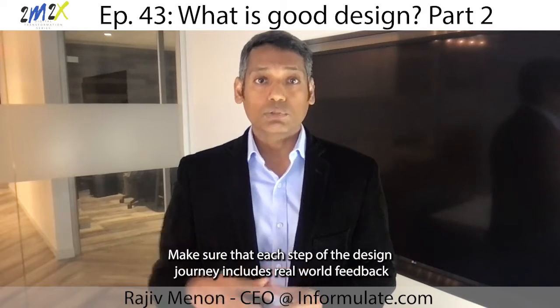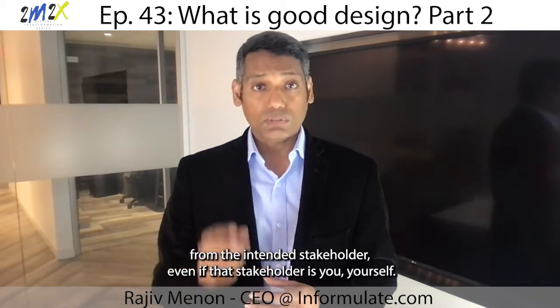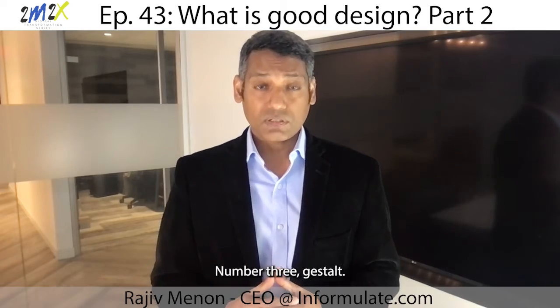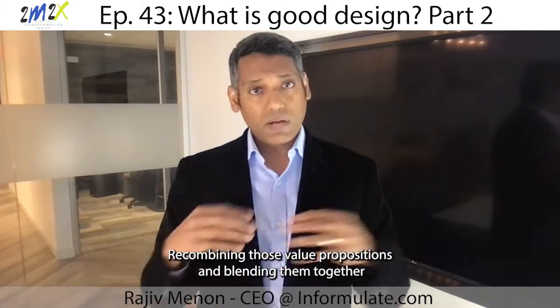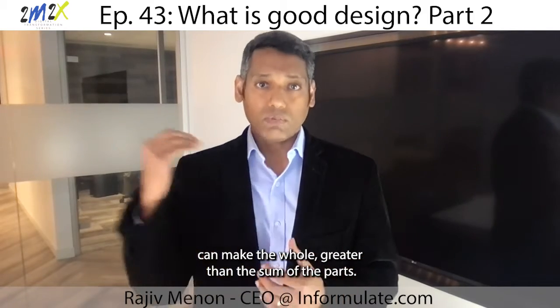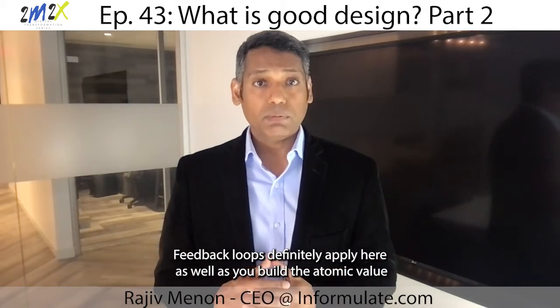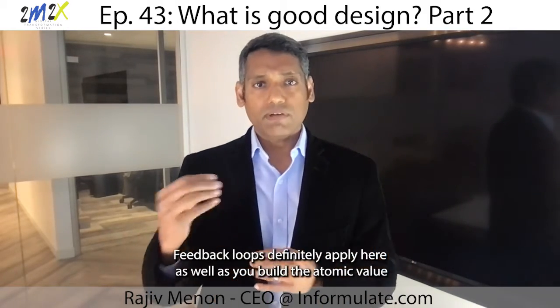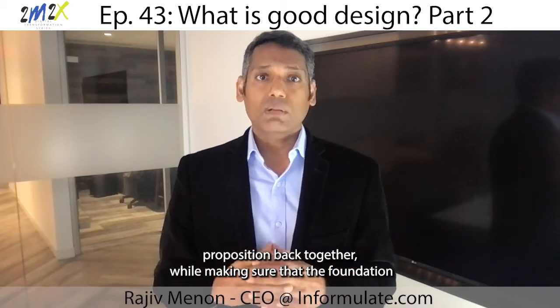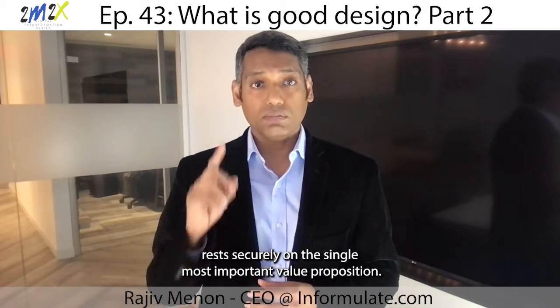Make sure that each step of the design journey includes real-world feedback from the intended stakeholder, even if that stakeholder is you yourself. Number three: Gestalt — recombining those value propositions and blending them together to make the whole greater than the sum of the parts. This is very much an art and a science. Feedback loops definitely apply here as well, as you build the atomic value propositions back together while making sure that the foundation rests securely on the single most important value proposition.